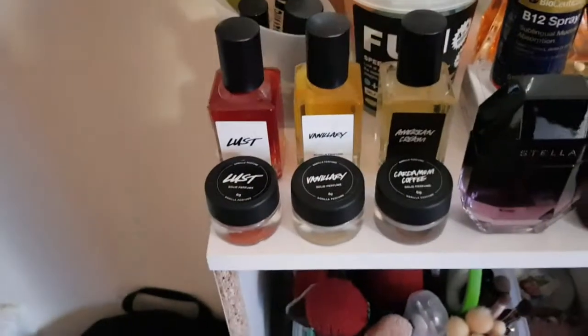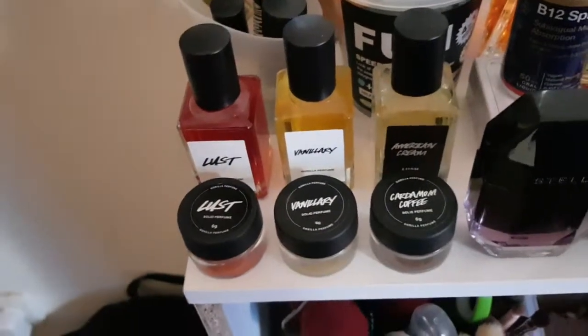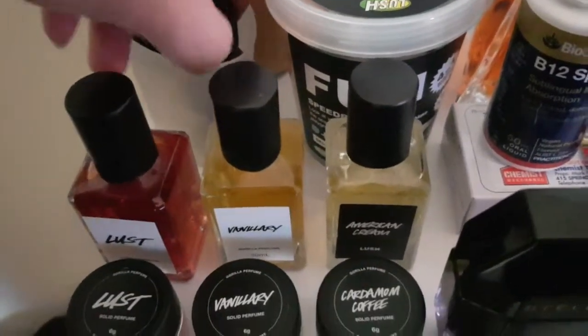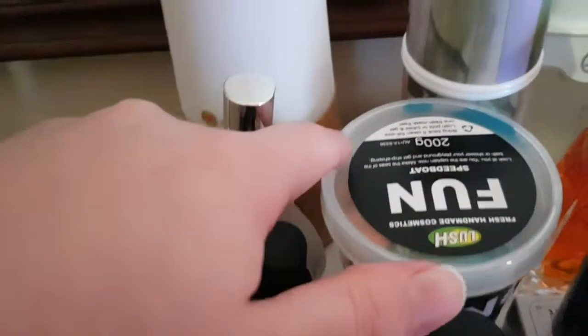This is my cupboard in my bedroom where I keep my spare and backup Lush products. I've also got my little perfume collection here — I've already featured it in my perfumes video so I won't go through it too much. I also have the American Cream perfume oil, though I can't get it out one-handed without knocking all the perfumes over.